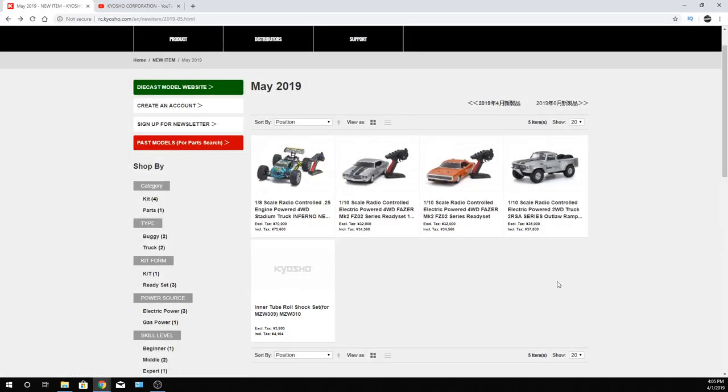This is on the Japanese website. I just got notification last night about the Outlaw Rampage — there's a new one. It's definitely been updated and stuff like that. And I saw the Neo 3.0 as well — pretty sick looking body. It's a nitro vehicle, but it still looks really awesome. I don't hate nitro, it's just that I like to discharge it and be done with it. That tuning and stuff like that.